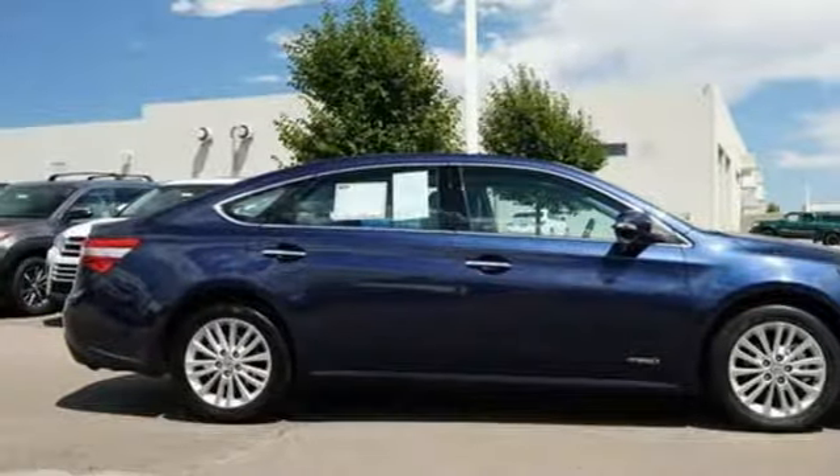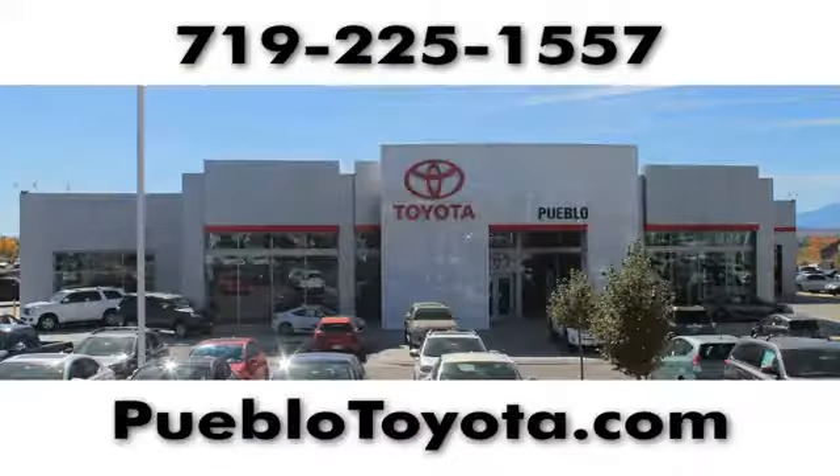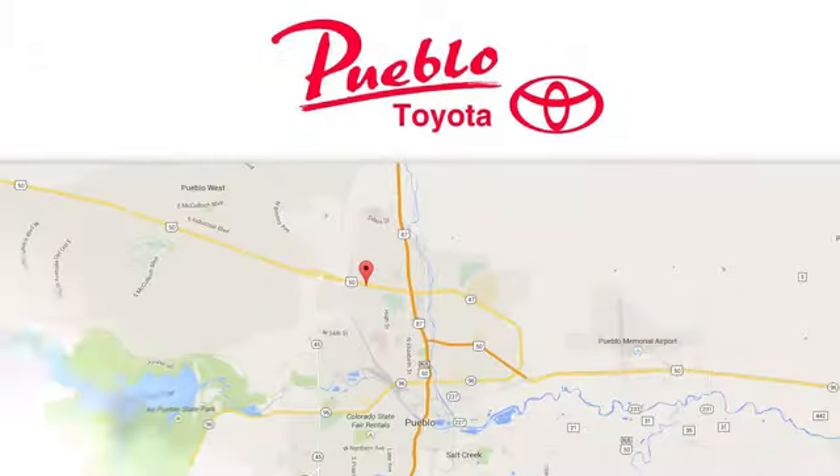Hurry in today and see it for yourself. You'll find it all at Pueblo Toyota. Call, click, or stop in today. We're conveniently located at 2220 U.S. 50 West in Pueblo, Colorado.